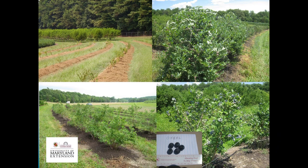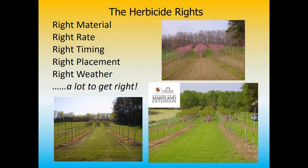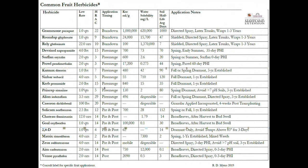When it comes to herbicides for all these crops, there are too many 'rights' that have to occur for good weed control: the right material, the right rate, the right timing, the right placement, and then the right weather. We typically have a lot to do to make sure that it all adds up to really good weed control.